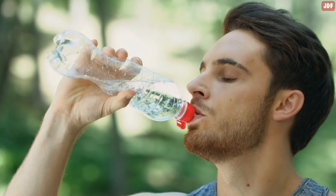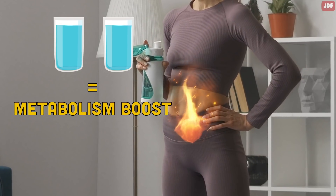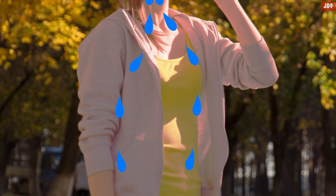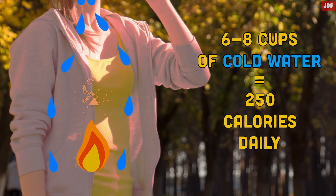Number 12: Drink Cold Water. Another easy way to lose weight is to drink plenty of water during the day. Research has shown that drinking about two cups of water gives you a 30% boost in your metabolism for about 40 minutes, burning about an extra 24 calories. Cold water makes your body burn even more calories because your body needs to spend more energy to reheat your system. By drinking six to eight cups of cold water per day, you can burn off an extra 250 calories daily.